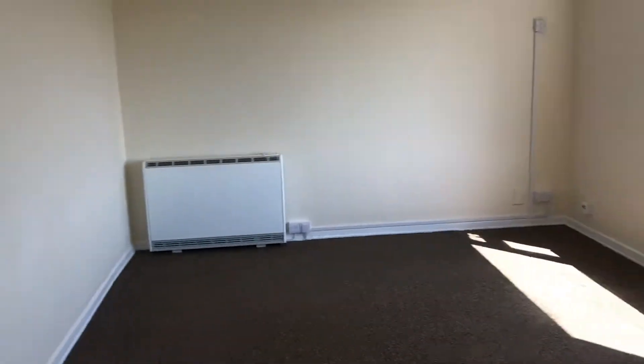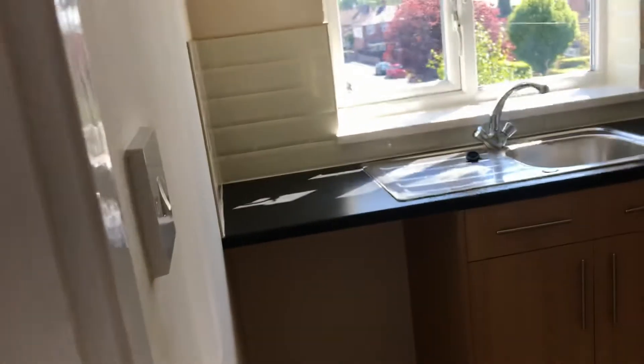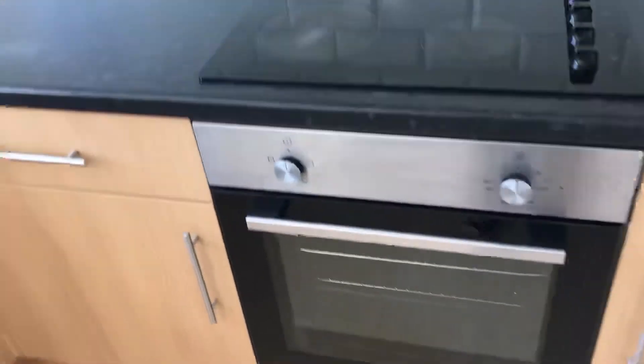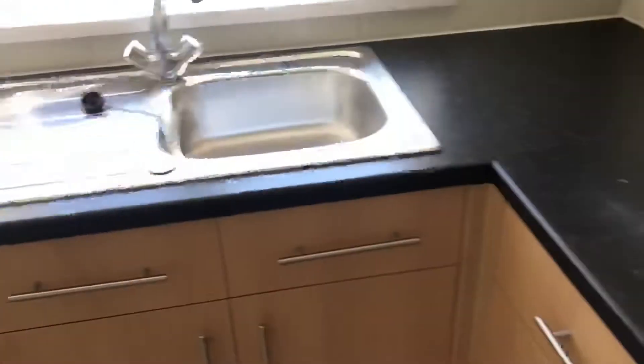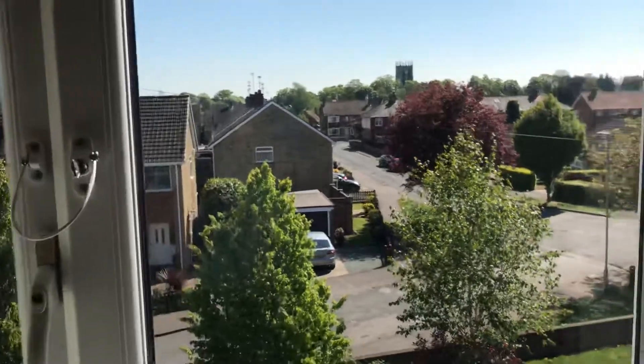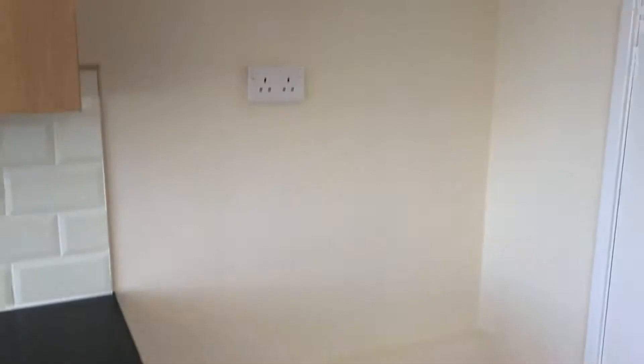Onto the kitchen — it leads through and you've got base and wall units which are wood effect. You've got a nice modern integrated cooker, hob, and extractor, and nice modern splashback tiling on the walls. You've got a sink and drainer, and again a lovely window looking out onto the front — you can even see the church, which is nice. The washing machine outlet would be under there.